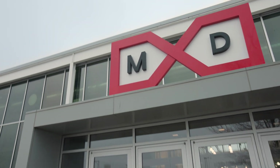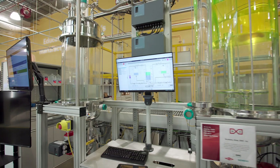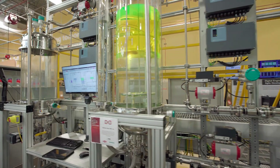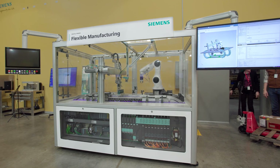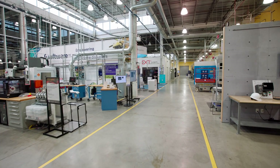MXD is a collaborative public-private partnership where we pair federal investment dollars along with private industry investment dollars to perform impactful research and development projects focused primarily in digital manufacturing. We try to understand how to leverage digital technologies to help manufacturers make things better, more efficient, more cost-effective.